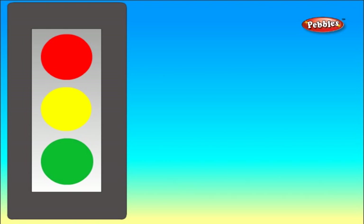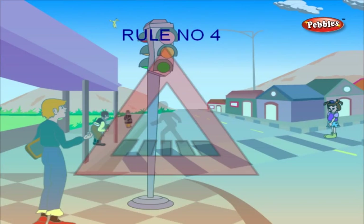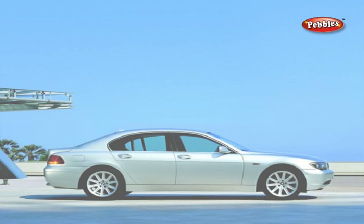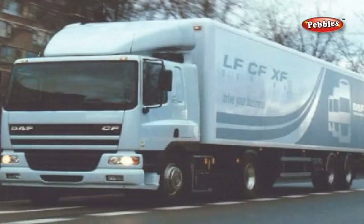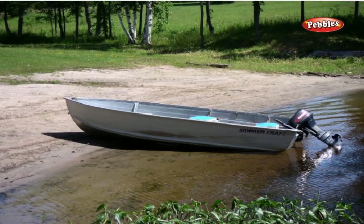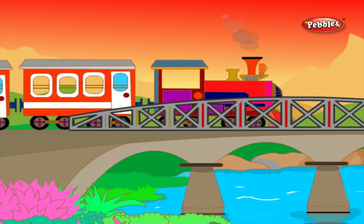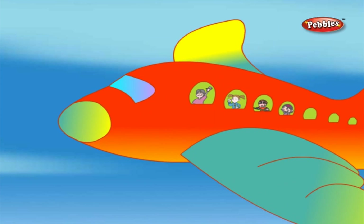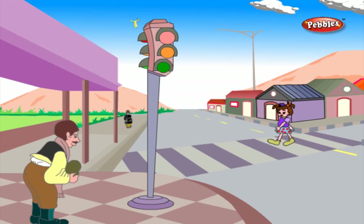Rule number three: when the green light is glowing, cross the road. Rule number four: walk only in the pedestrian crossing. Now let us see some of the vehicles that help us travel from one place to another. A bus, a car, a lorry are four-wheeler vehicles which travel on the road. A motorbike and a cycle are two-wheeler vehicles. A boat and a ship are used to travel on water. A train and an aircraft are used for travel through the sky.